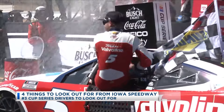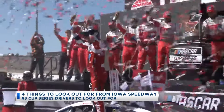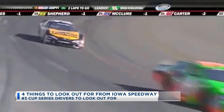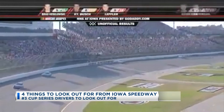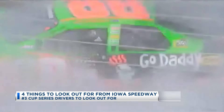Number three: drivers to look out for. Coming off a win at Sonoma and being granted a playoff waiver, Kyle Larson currently leads with 561 points, 675 laps led, and seven stage wins. But it was Brad Keselowski who passed Kyle Busch back in 2009 with only eight laps remaining to win the inaugural Xfinity race at the Iowa Speedway — hug the bottom. Right now, Keselowski has a second win and an inaugural win at Iowa.